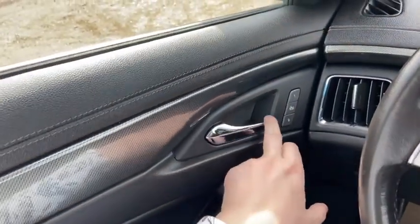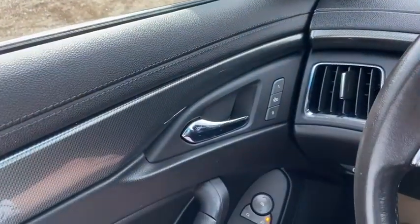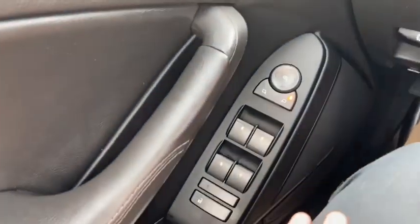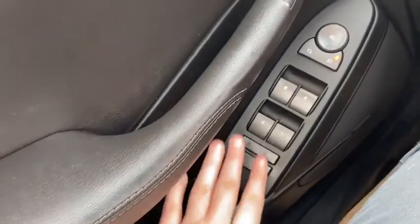Starting on the door panel, you have your door latch here with your two memory settings for your power adjustable seats. Down below you have your power mirrors as well as your power windows and your power locks.